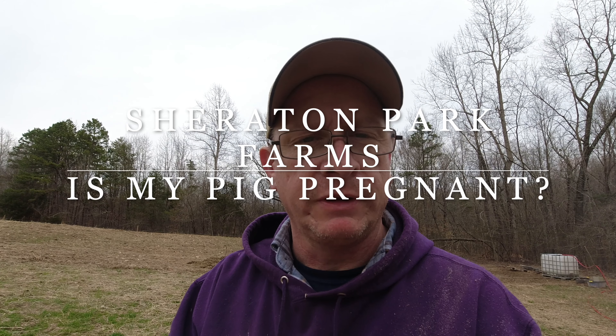Hey friends and neighbors, this is Chuck out at Sheraton Park Farms. Welcome back to the farm. A common question that I see on a lot of different pig groups on Facebook, different message boards, websites, and that kind of thing, is how can I tell if my pig is pregnant? Stick around to the end — I've got an announcement on an event coming up here on the farm that pig farming folks may want to check out. But let's talk about how you tell if your pig is pregnant.